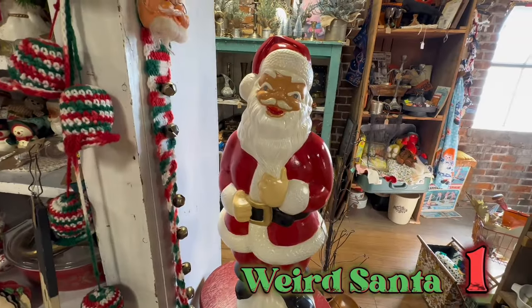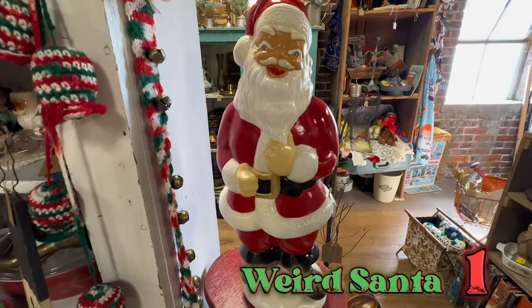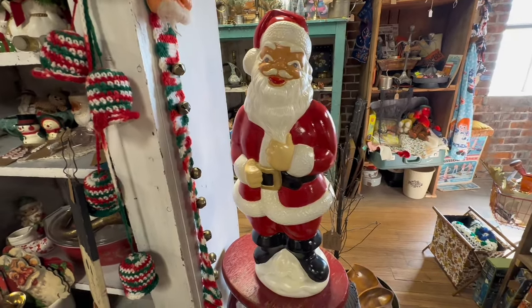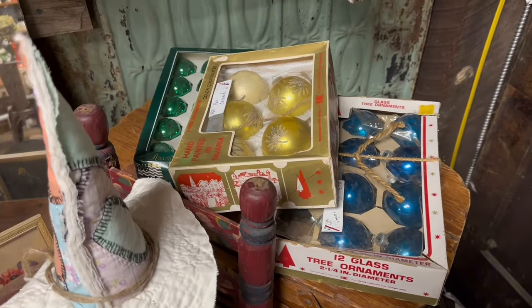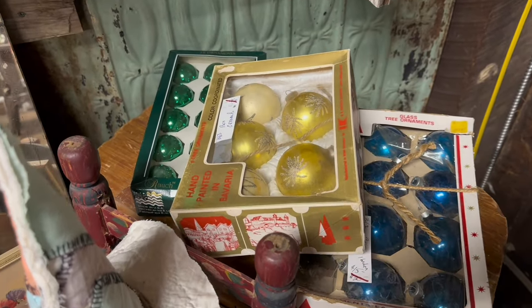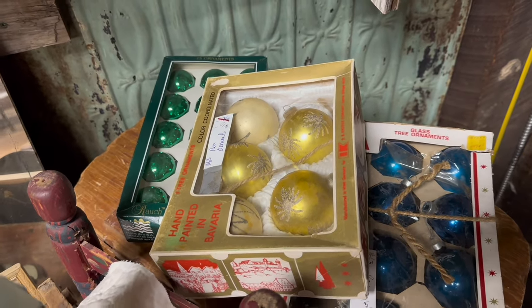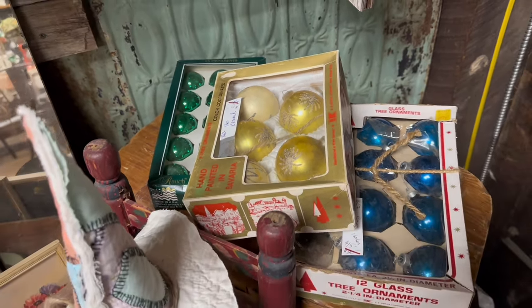And here he is — our very first really truly weird Santa. Something about his eyes just isn't right. I really thought I was onto something when I turned the corner here, but turns out they're not shiny brights. They're still old ornaments and really cool, but they're not shiny brights.